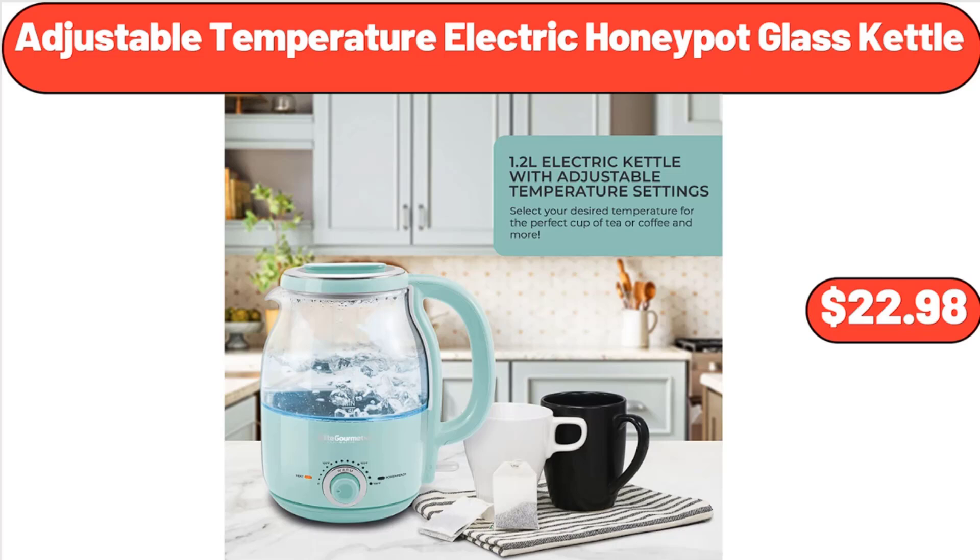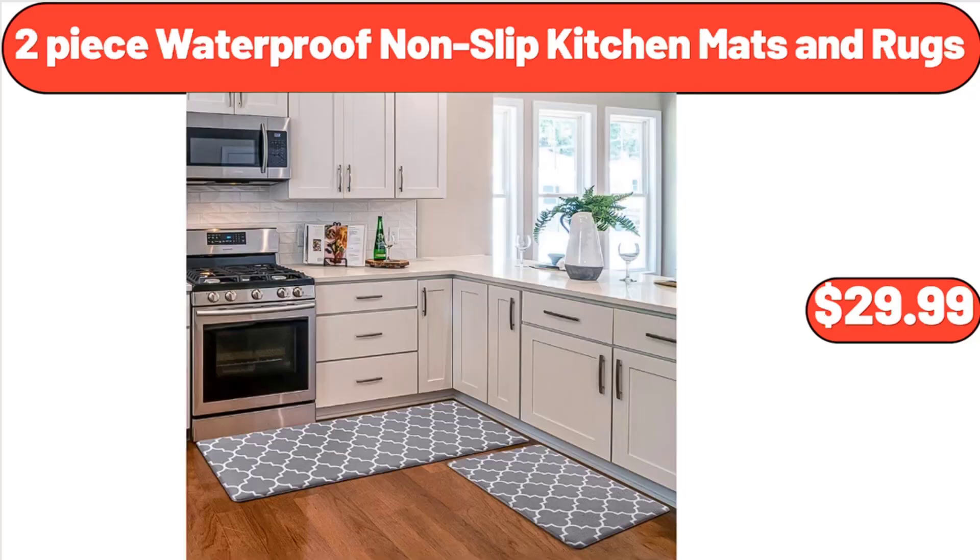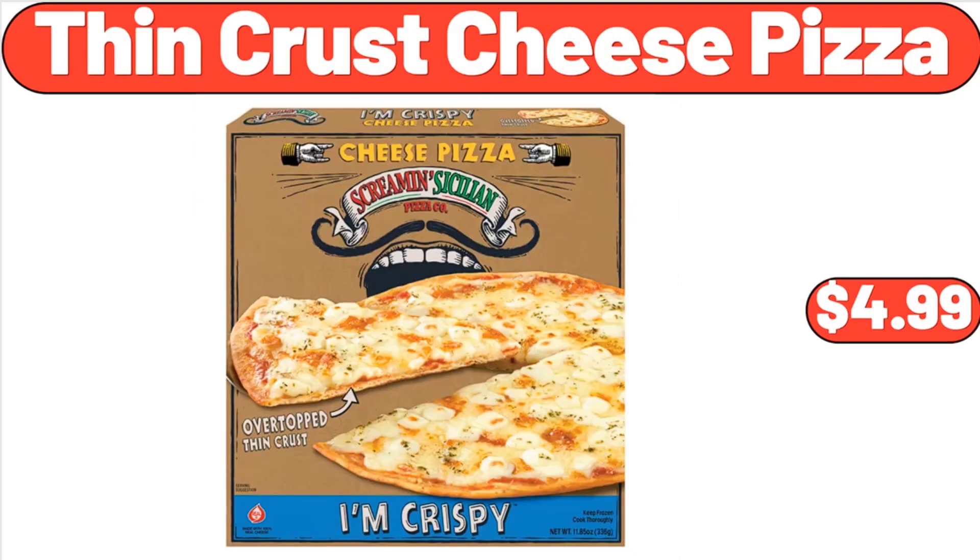Adjustable Temperature Electric Honey Pot Glass Kettle, $22.98. 2-Piece Waterproof Nonslip Kitchen Mats and Rugs, $29.99. Thin Crust Cheese Pizza, $4.99.